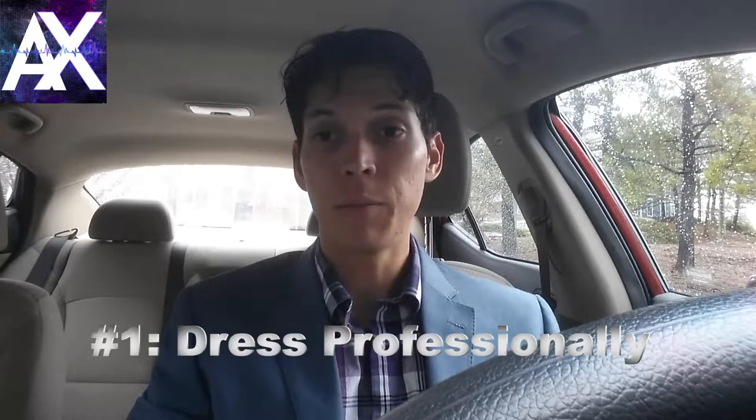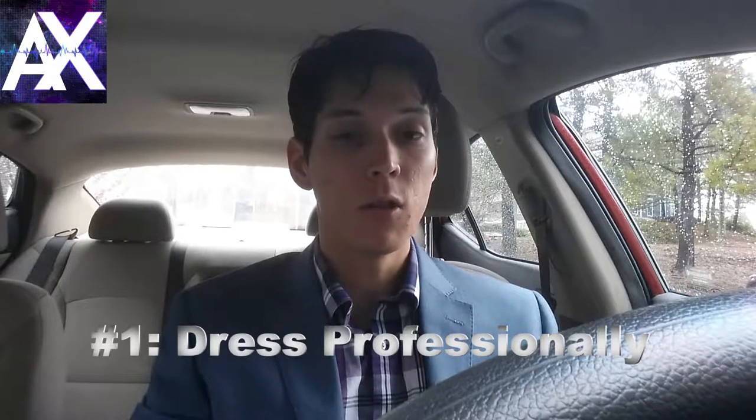What I'm talking about in particular is how you dress. You don't have to wear a blazer — it's cold here in Atlanta, Georgia in December — but I feel like if you dress professionally, you're gonna feel professional. It's gonna make your riders more comfortable and allow them to take you more seriously, because it looks like you're taking it seriously.